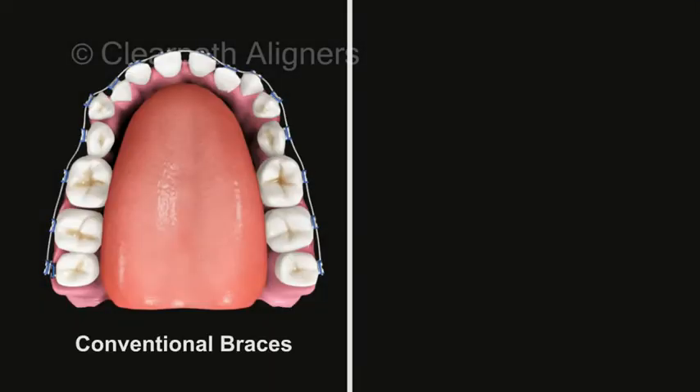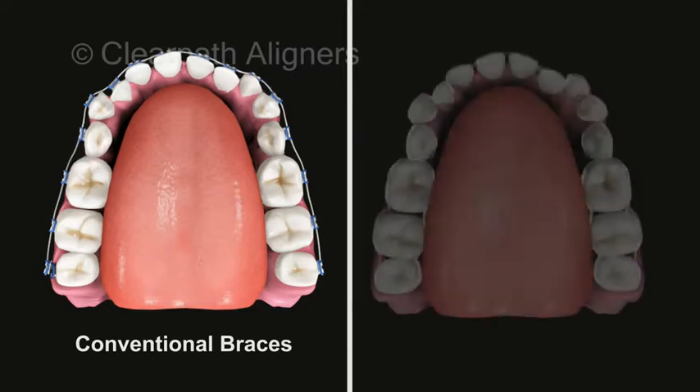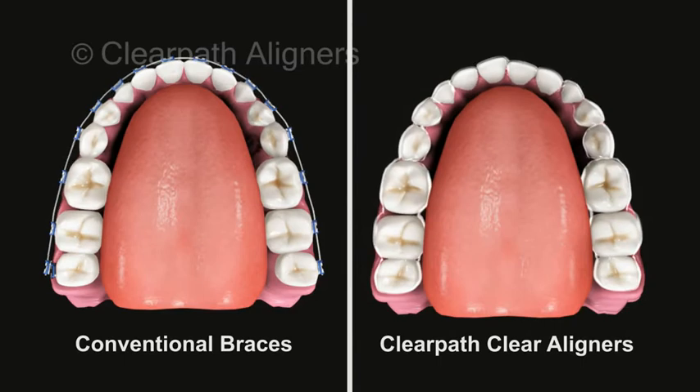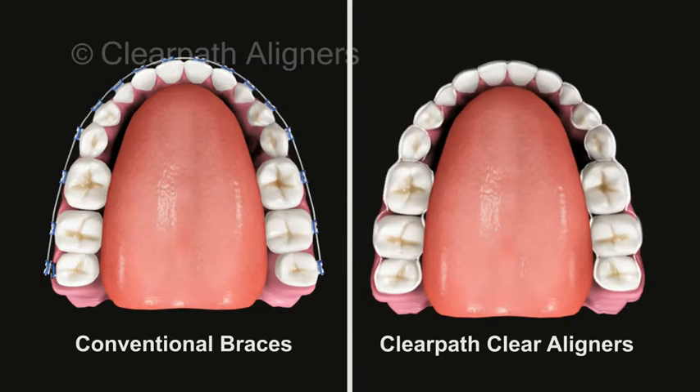Comparing the two treatment options, one can clearly see that Clear Path aligners offer a more aesthetic, comfortable, and healthier solution compared to braces.